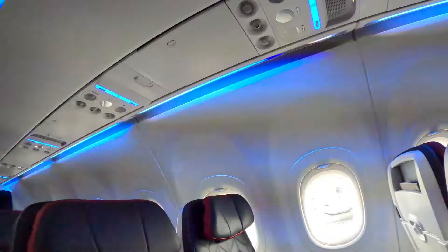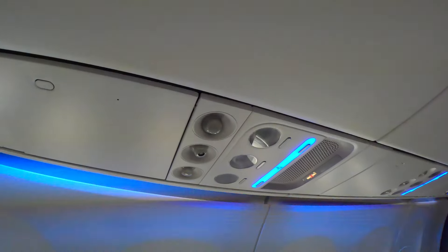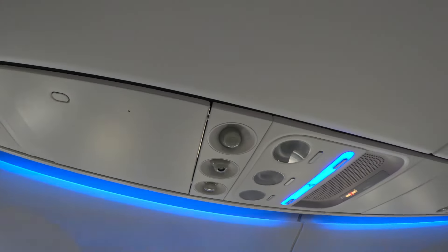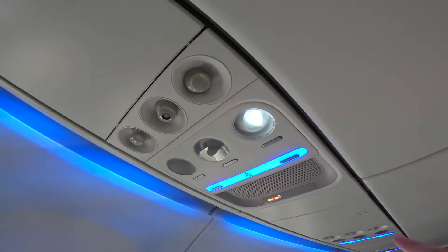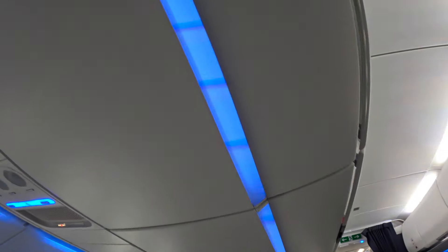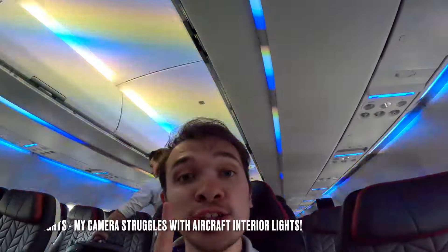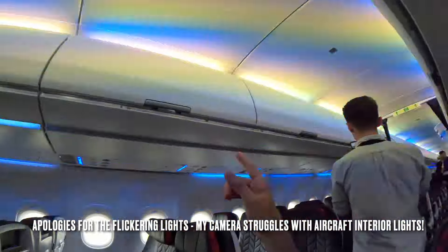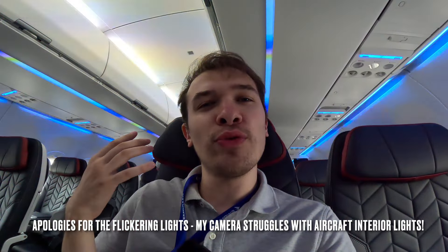Nothing special there. And then you've got the air conditioning unit above you which you can control individually, and here are the lights — looks really sleek. Another thing I've just noticed which is new: mood lighting. They're going to arrange the mood lighting in a way that makes you feel fresh when you step off the plane.